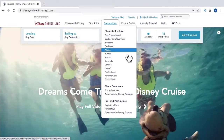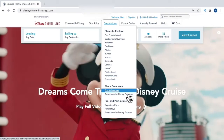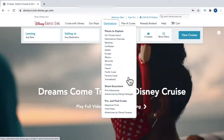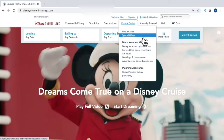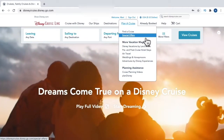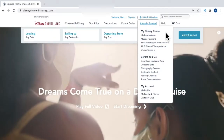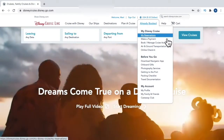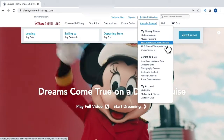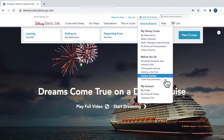Destinations is exactly as you'd imagine — you can take a look at where they cruise to, and under shore excursions towards the bottom you'll see port adventures typically offered in each port of call. As we make our way to 'Plan a Cruise,' the most important link is going to be special offers, which we'll talk about later. Under the next tab you'll see the 'Already Booked' tab, where you can view reservations, make a payment, and book and manage cruise activities.